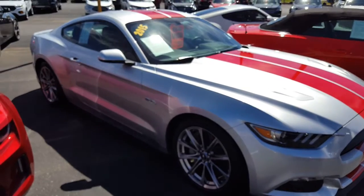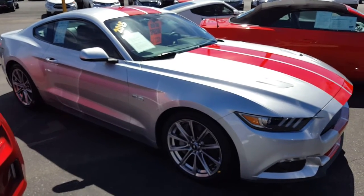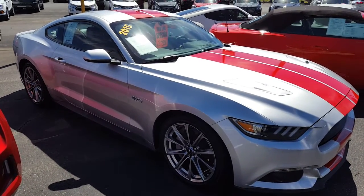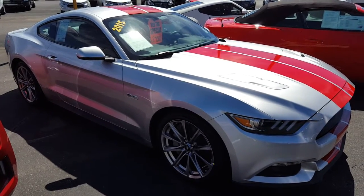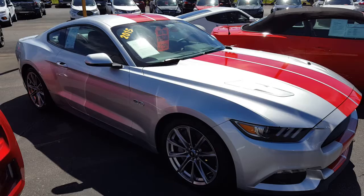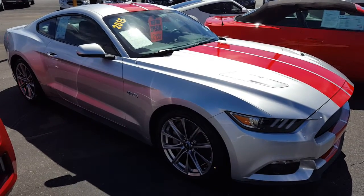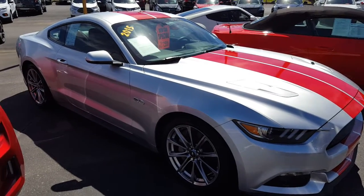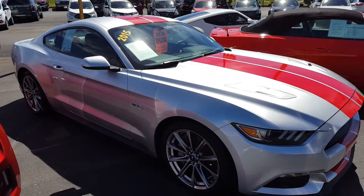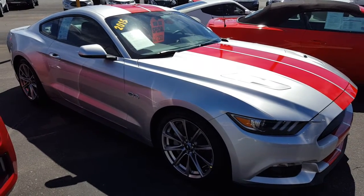Subscribe to the channel — it's a car channel and a guitar channel, greatly appreciated. I always check out your channel too if you subscribe. Leave your comments down below, hit that red button in the lower right-hand corner. We've got the auto show coming up here in Atlanta doing some filming, so be prepared for that. Catch you all later everybody, drive safe.